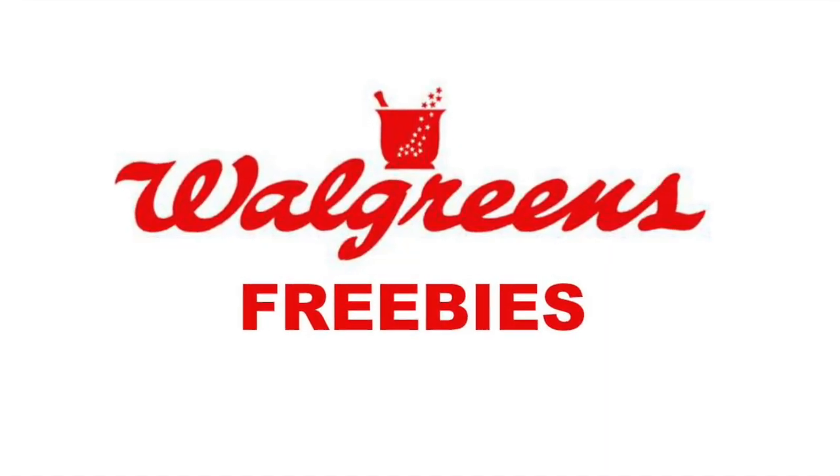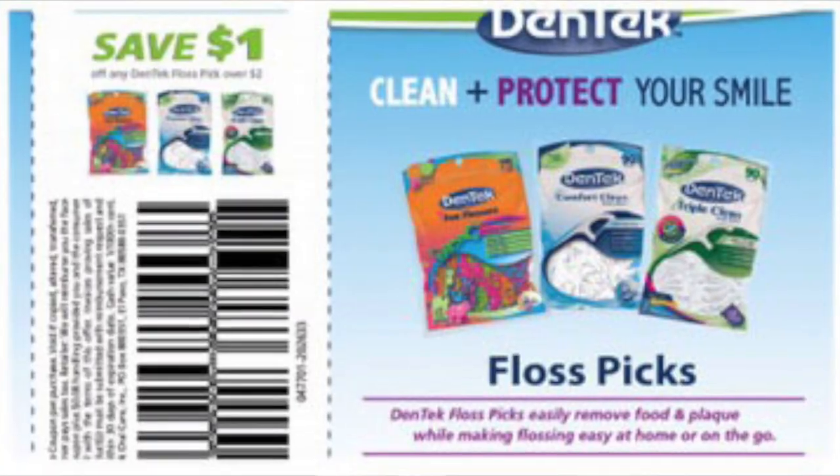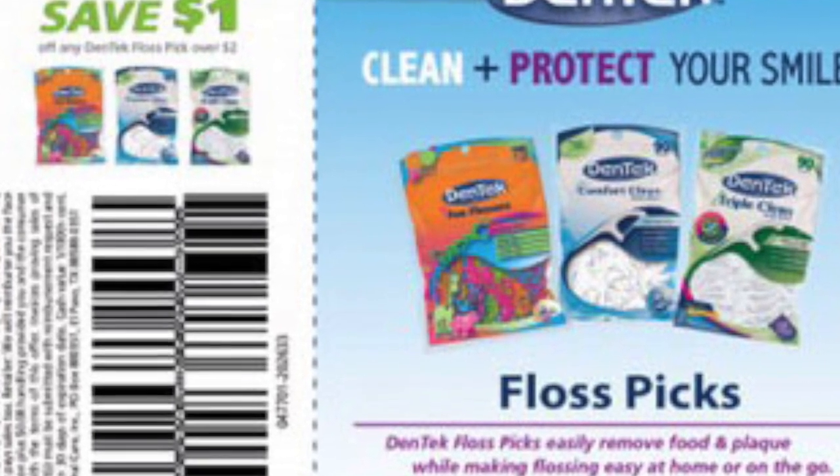Our last store is Walgreens. This week you can get the Dentec floss picks — the 75 or 90 count — on sale for $2 each. Buy two and use two of the $1 off one coupon from Dentec.com. You'll pay $2 and get $2 back in register rewards. Register rewards are basically like ExtraCare Bucks — they print out and you can use them on your next order. You usually cannot roll register rewards, so you can't repeat on the same deal, but you can use them on other deals that are giving register rewards.